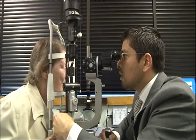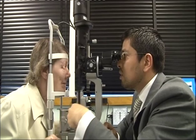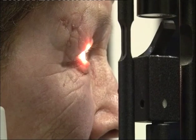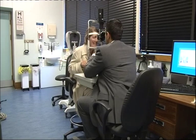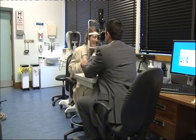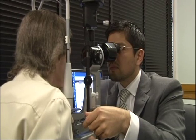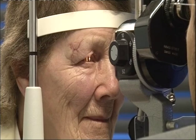Our health correspondent Jamie Coulson's report contains scenes of surgery. I'm just going to be shining a light in your eye to have a look at the front of your eye, the cornea. Until recently, Joan Greenwood's vision was cloudy and blurred. A condition called Fuchs' corneal dystrophy meant some of the cells lining the cornea in her eye were defective. But after undergoing a new surgical procedure in Huddersfield, things are much better.